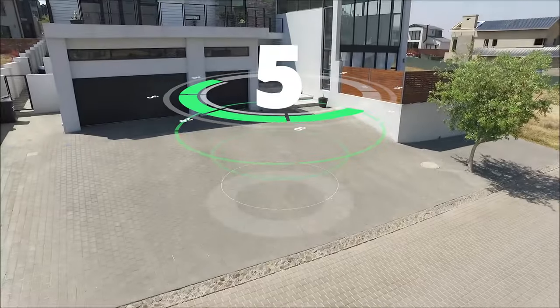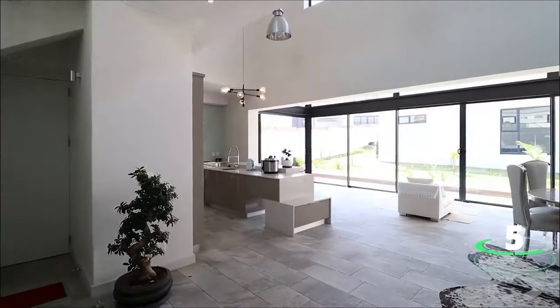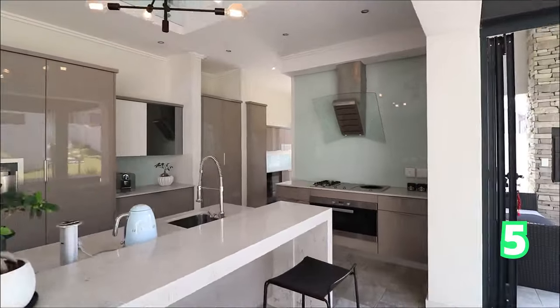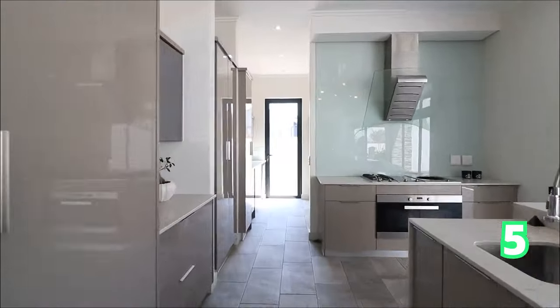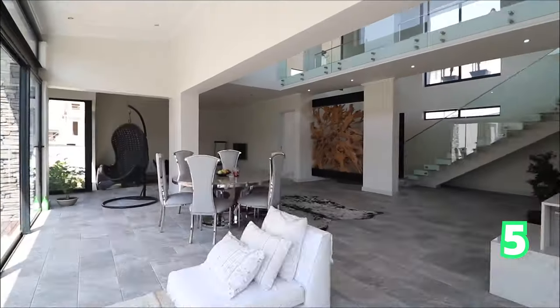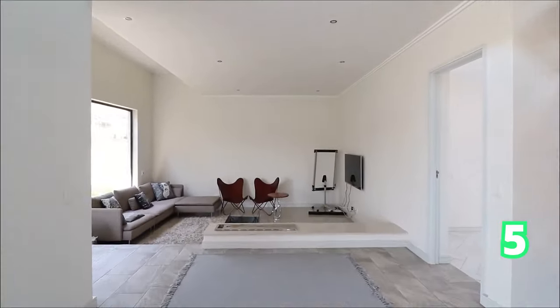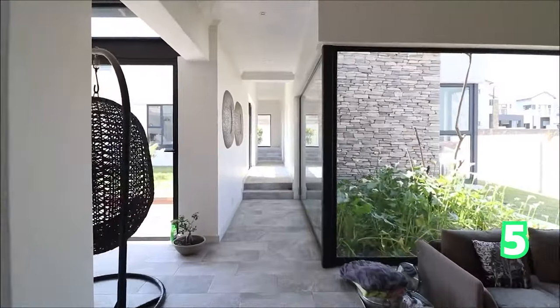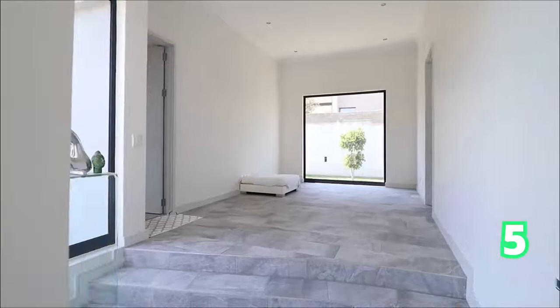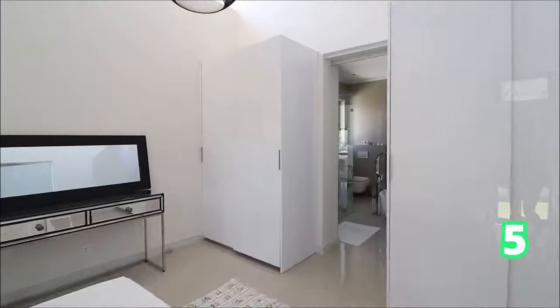And of course another one in Waterfall Estate: a five-bedroom, four-bathroom home. This is a luxurious property with classy, modern bathrooms and a covered patio, as well as a built-in braai. And let us not forget that Waterfall Estate does come with its own special features.